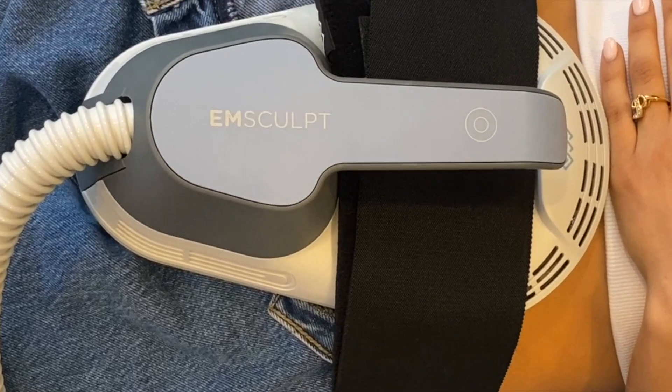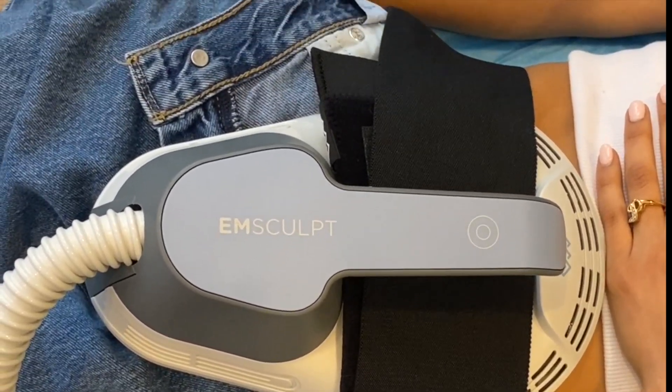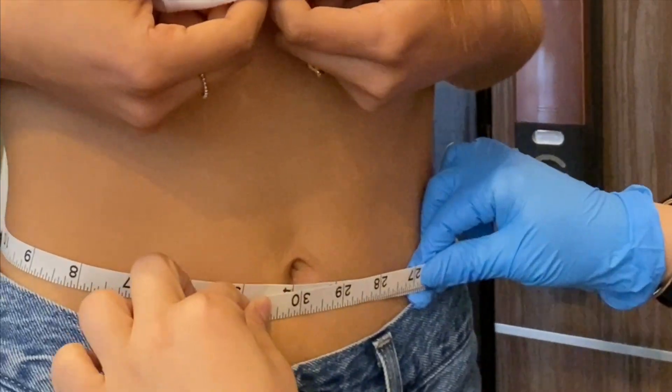The results? A deep remodeling and toning of your abdominal wall, and the ideal curvature, tone, and lift for your buttocks.